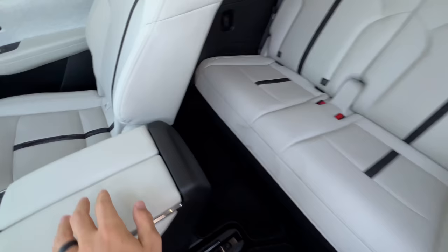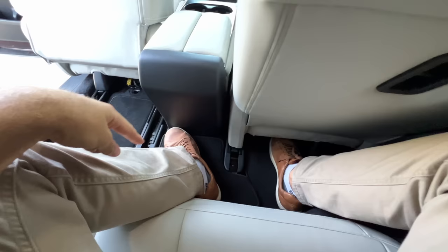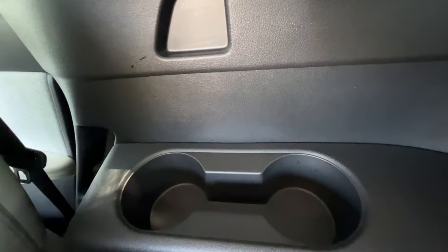Climbing back to the third row — at six feet tall, knee room is just enough. Headroom is also just enough; my hair is just grazing against the roof with my head back on the headrest. That gets the thumbs up from me. Each third-row passenger also has a USB-C port, cup holders, and air vents back there.